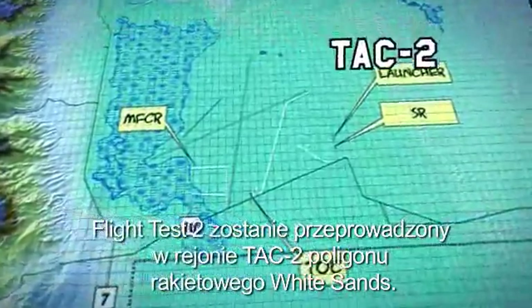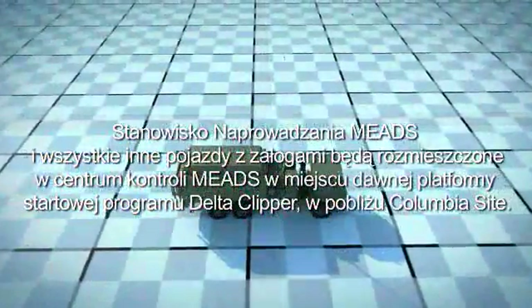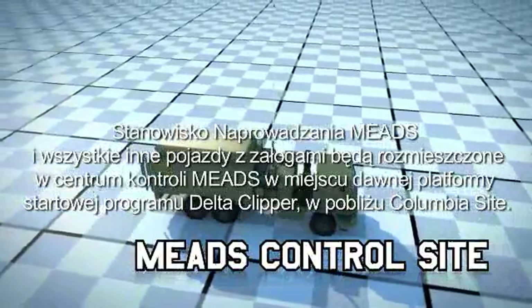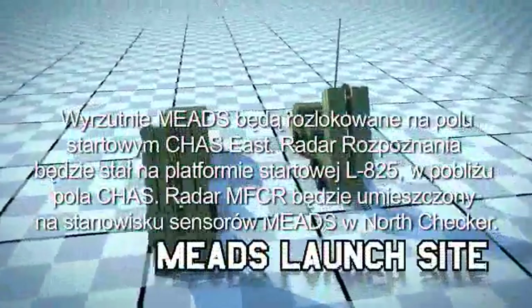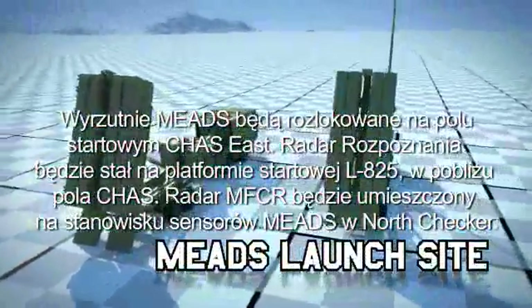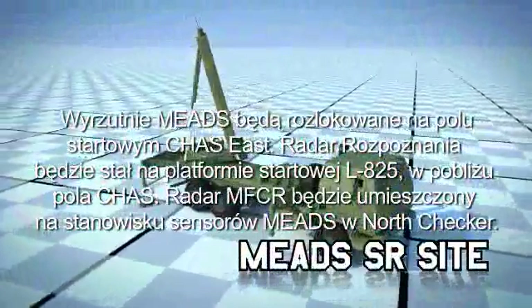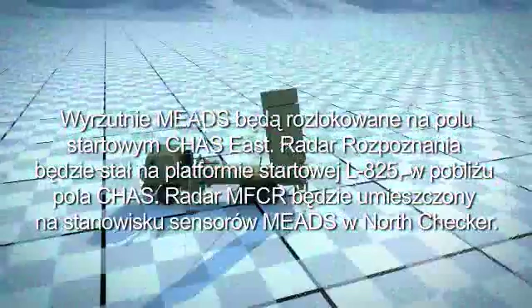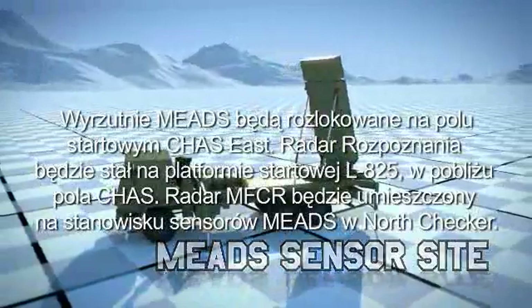The FT-2 test will be conducted in the TAC-2 area of White Sands Missile Range. The battle manager and all manned support trailers will be at the MEADS control site, located on the former Delta Clipper pad near the Columbia site. The MEADS launchers will be at the MEADS launch site, located on the CHAZ East pad. The surveillance radar will be located at the L-825 pad near CHAZ site. The MFCR will be located at a dedicated MEADS sensor site at North Checker.